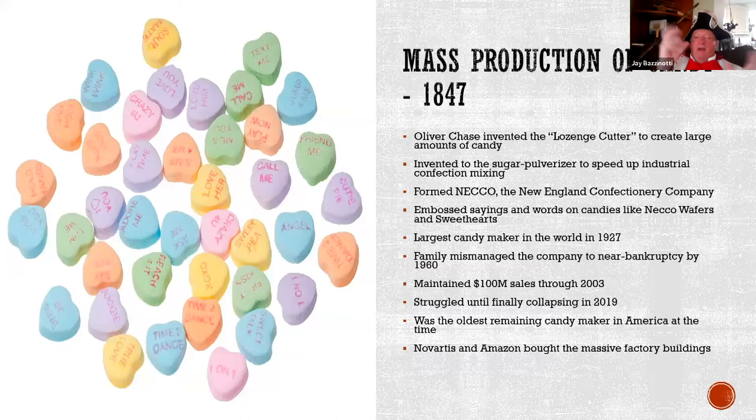The Necco factory is still around in Cambridge, but now it's offices. I believe Biogen, one of the pharma companies, owns the property. I think it still says Necco on the stacks.